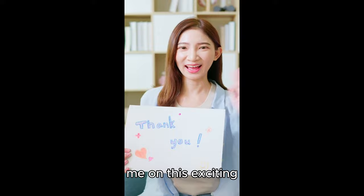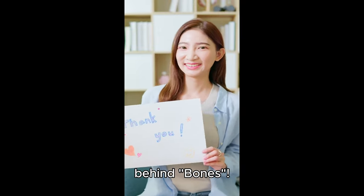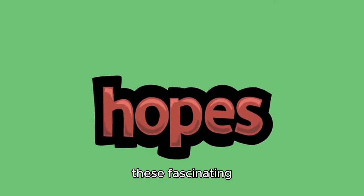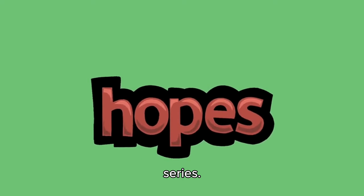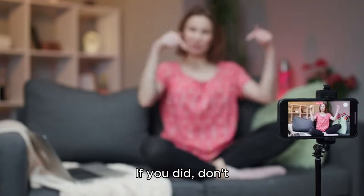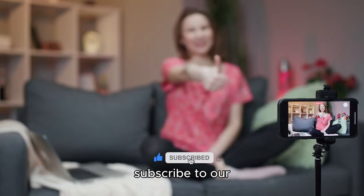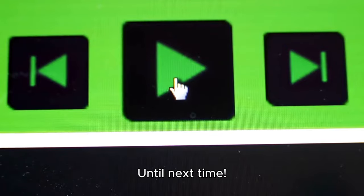Thank you for joining me on this exciting journey into the scientific intrigue behind Bones. I hope you enjoyed these fascinating tidbits and gained a new appreciation for this engaging TV series. If you did, don't forget to give this video a thumbs up and subscribe to our channel for more entertaining content. Until next time.